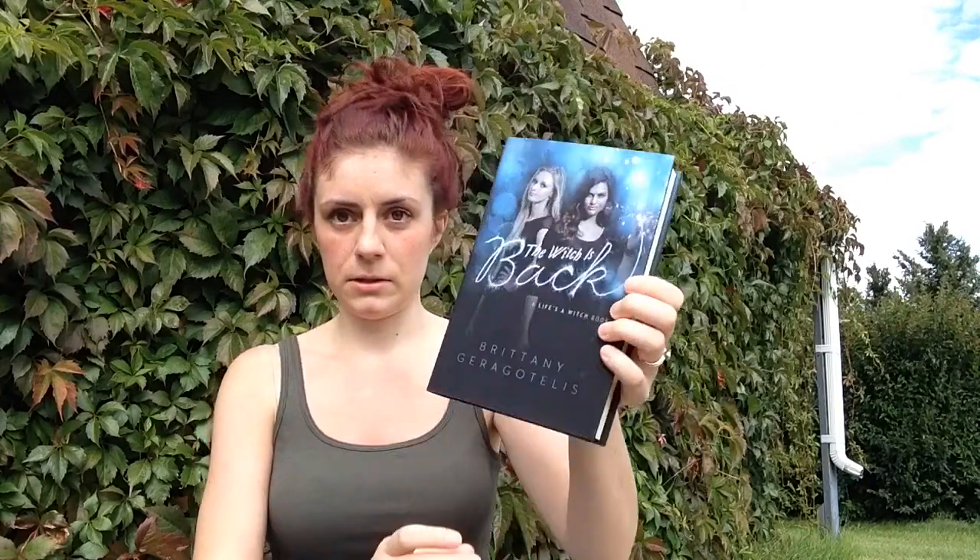I grabbed this one because I have the first book and this one was cheap. It's The Witch Is Back — the second one in the Life's a Witch series by Brittany Gragotalis. I think they made it into a show but I haven't seen it yet, so I don't know if it did well.